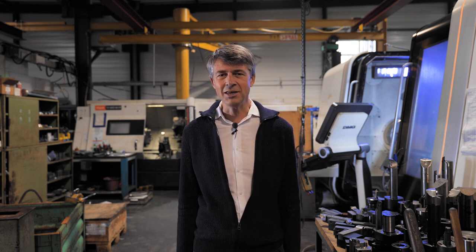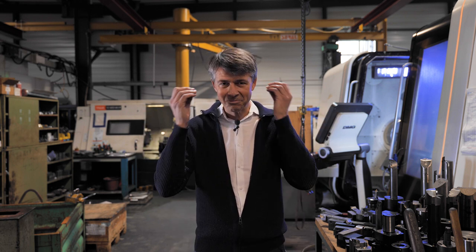Hello, today we're live from Saint-Étienne at Assay Group, where we'll discuss all things subtractive manufacturing. Time to put on our earplugs and get working.